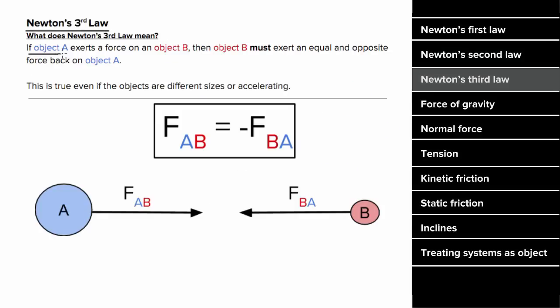Newton's third law states that if object A is exerting a force on object B, then object B must be exerting an equal and opposite force back on object A. This is true even if the objects have different sizes or there's acceleration. For example, if the Earth is pulling on an asteroid, even though the Earth is much larger, the asteroid exerts an equal and opposite force back on the Earth — whether the asteroid is moving with constant velocity or accelerating.